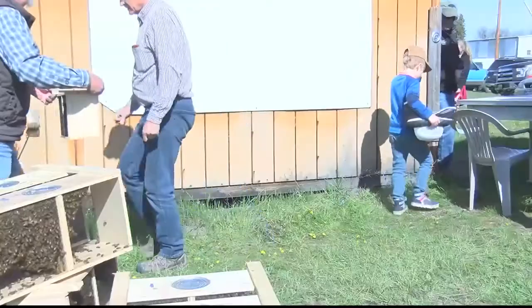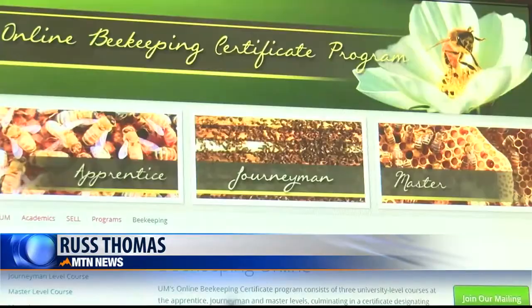The Bee Health Guru is expected to assist beekeepers in quickly identifying health problems and taking the necessary steps to maintaining strong colonies. Bee Alert Technology has a Bee Health Guru Kickstarter campaign underway ahead of the expected launch date of May 30th.